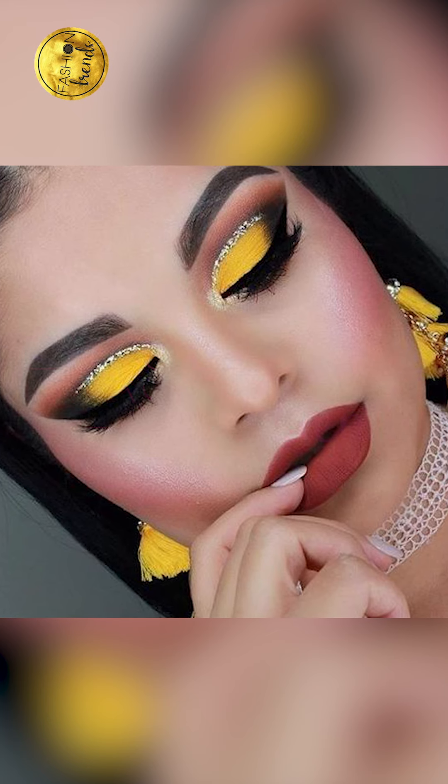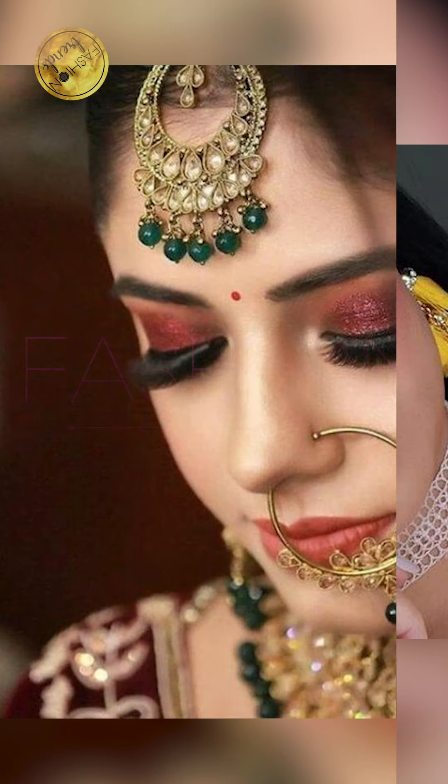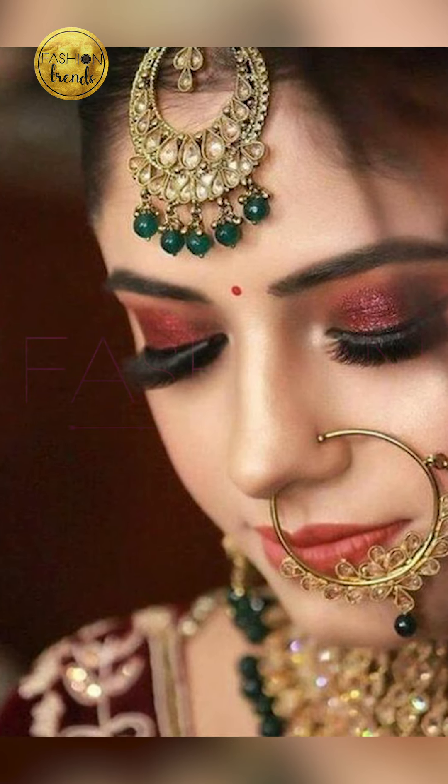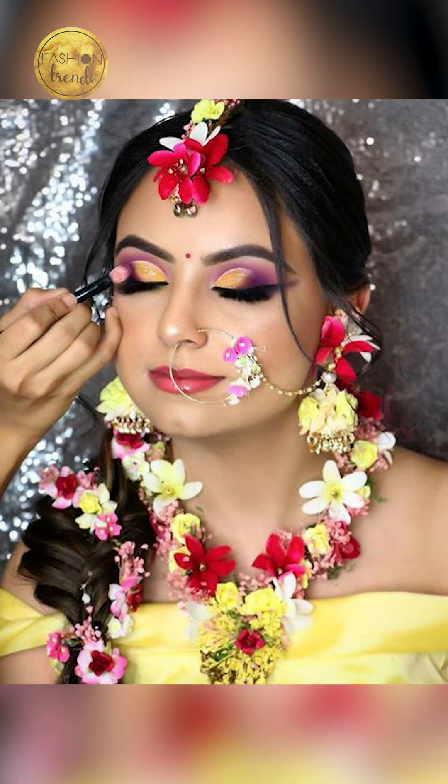I hope you guys have really enjoyed this video. Also, remember to like and subscribe to our channel. So friends, you can purchase similar types of these bridal eye makeup items such as shown in this video.